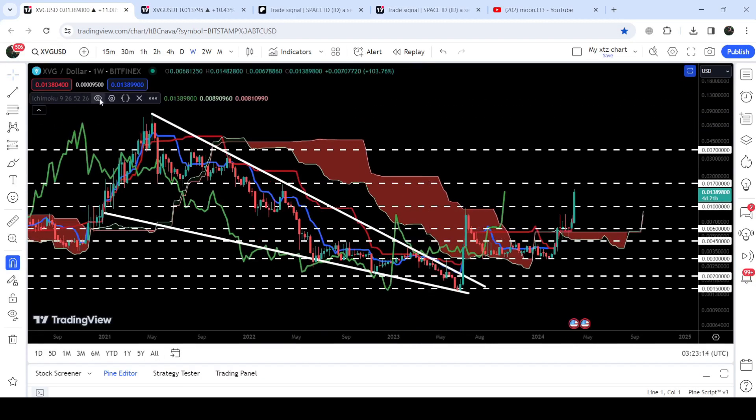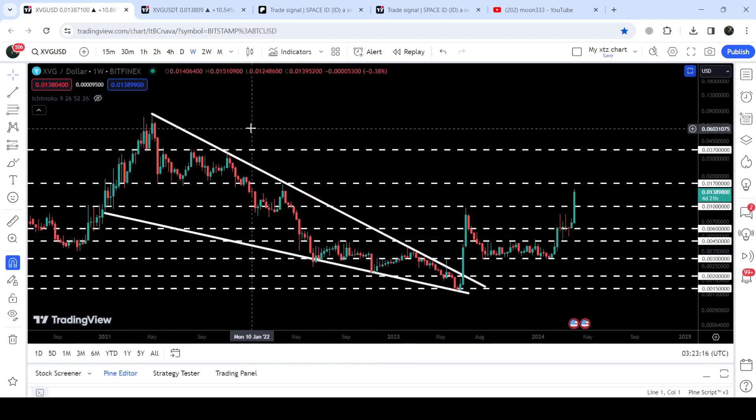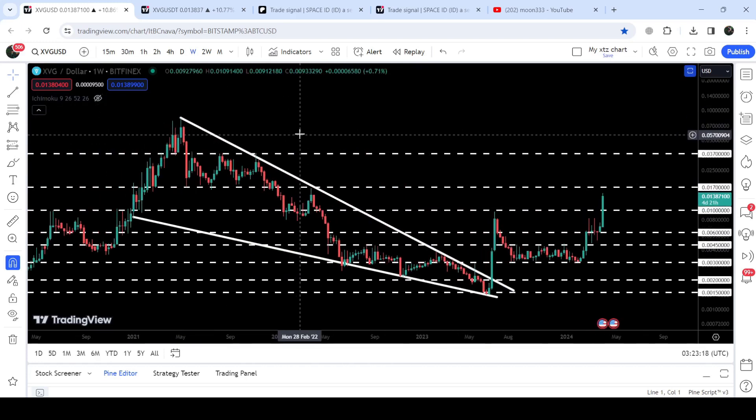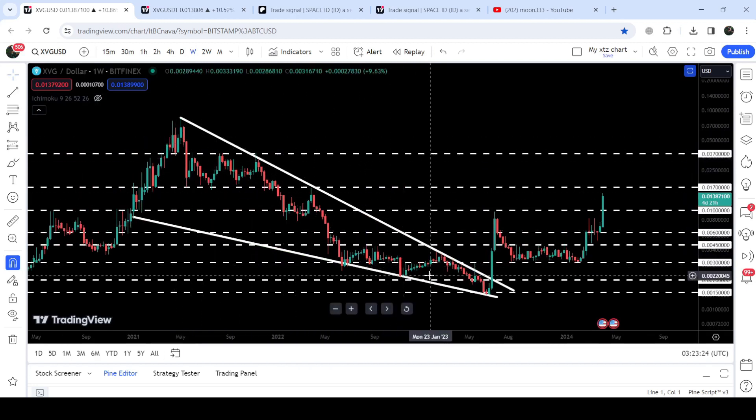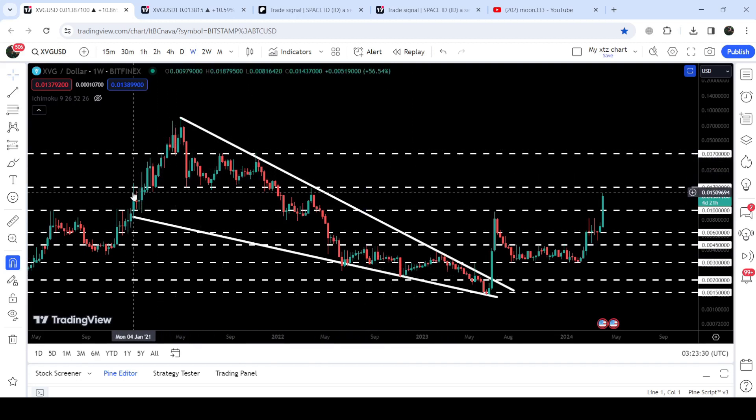Now let me take you to the live chart of XVG. This is the weekly time frame chart, and this is the falling wedge pattern I've been showing you for the past several months. I've been telling you that once XVG breaks out this multi-year resistance of this big falling wedge pattern, a very long-term uptrend will be started. You can see it was moving inside this pattern since after January 2021, and finally in June 2023 we broke out the resistance and had a very powerful pump.